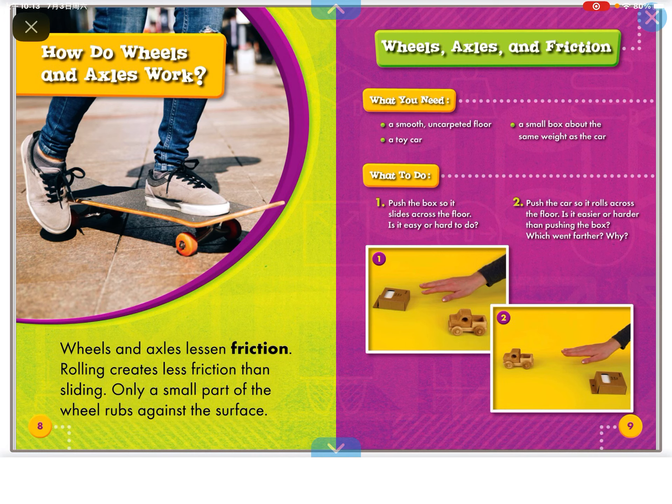Wheels and axles reduce friction. Rolling creates less friction than sliding. Only a smaller part of the wheel rubs against the surface.